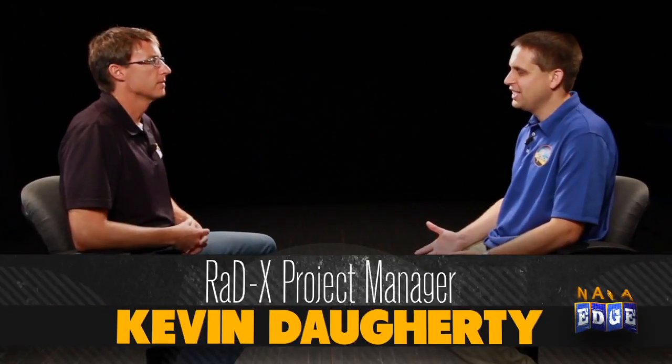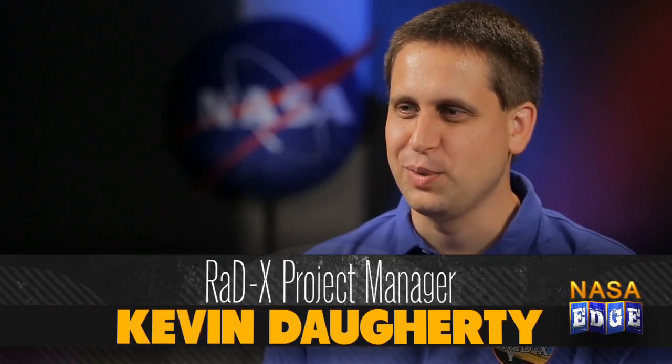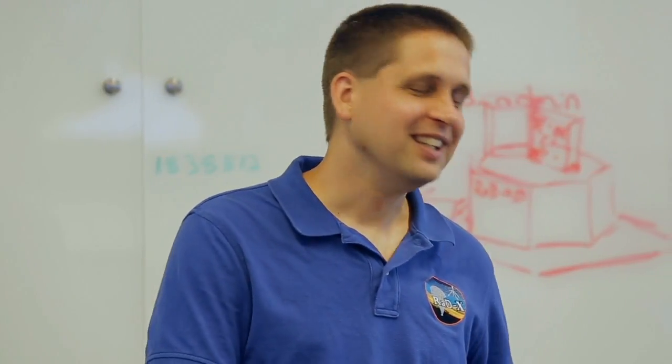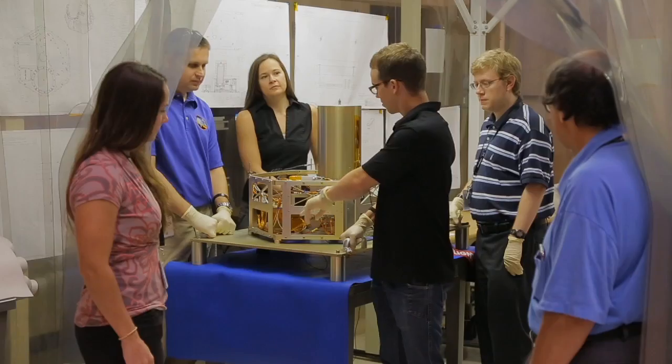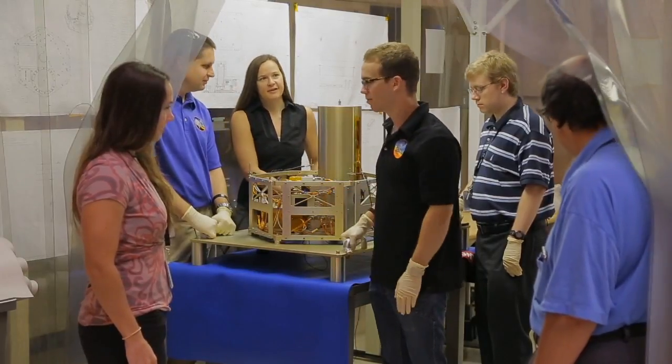Kevin's role on RAD-X is project manager. As project manager, he works on a day-to-day basis to keep an eye on funding, resources, and personnel, to make sure everybody on the team has exactly what they need when they need it. As a training opportunity, he's gotten the ability to step up into this role when normally he wouldn't get such an opportunity — running meetings, leading the team, and also communicating with the program office and other stakeholders to keep them in the loop.